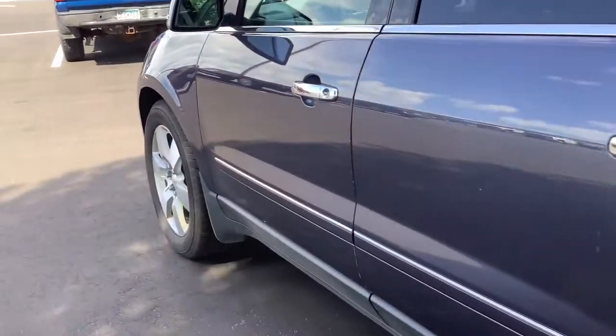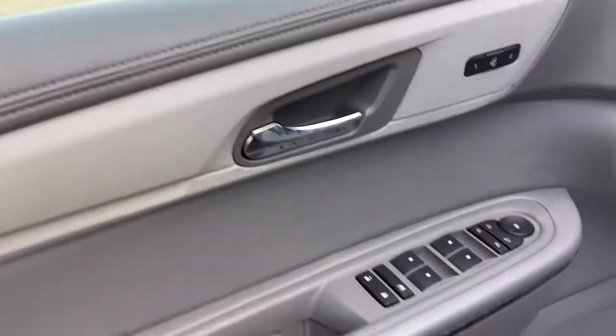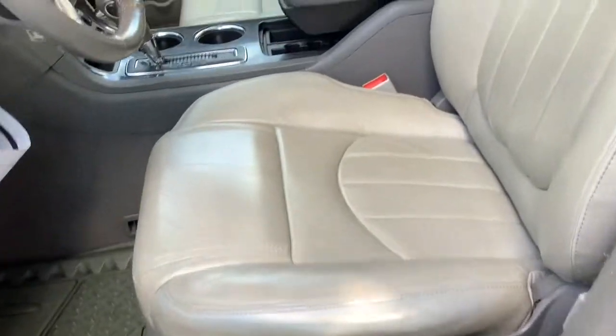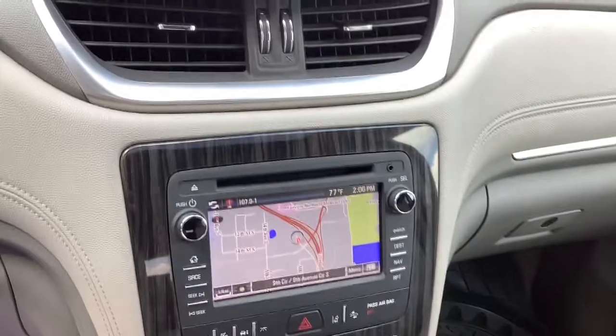Keyless entry, navigation system, sun and moonroof, heated driver's seat, all-wheel drive, power passenger seat, premium sound system, heated mirrors, fog lamps, and a V6 cylinder engine.